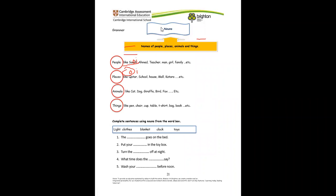For the grammar part, so far we've learned the noun, the verb, and the adjectives. Let's look at nouns first. Remember that a noun is the name of people, places, animals, and things. For example, people: Sarah, Ahmed. Places: Qatar, school, house, mall. Animals: cat, dog, giraffe. Things: pen, chair, cup.